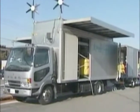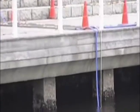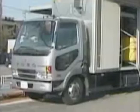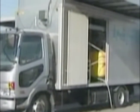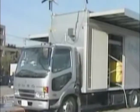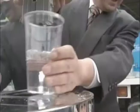Truck-mounted water treatment equipment using this technology played a very effective role, coping with the unprecedented devastation of the great East Japan earthquake. Powered by wind and solar energy, these trucks supplied vital drinking water in disaster-struck areas.